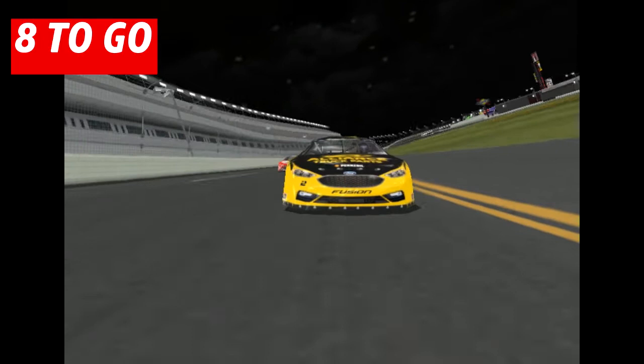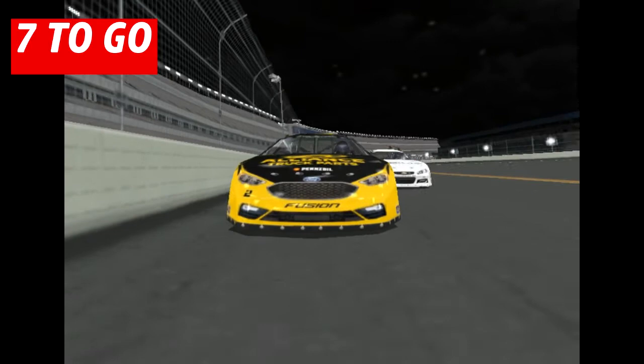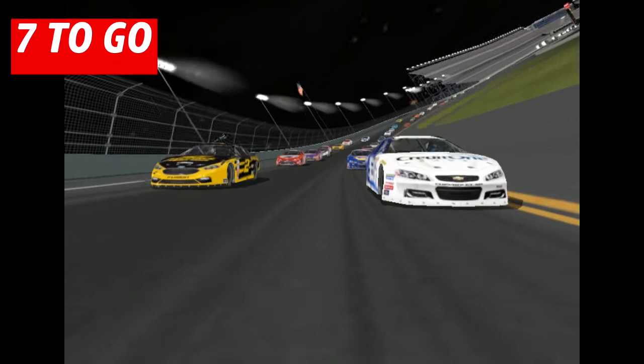They're lined off outside, the 95 and the 2. The 1 car is trying to get to you. 1 got company outside of him. 2 by 2 in your mirror, you're all clear. 48's leading the top half back with a little bit of a surge.